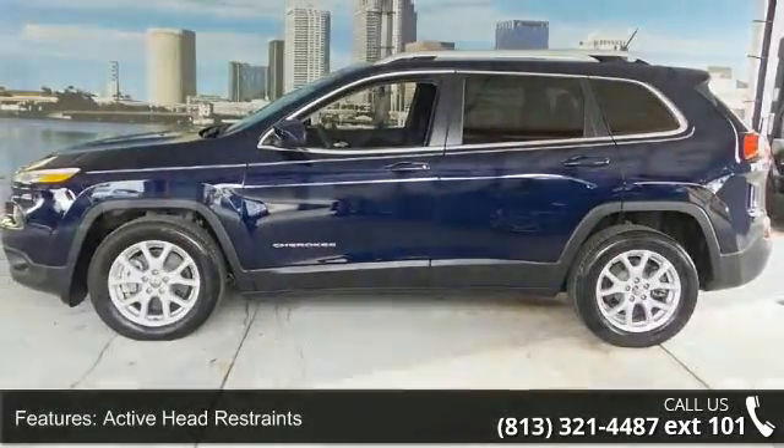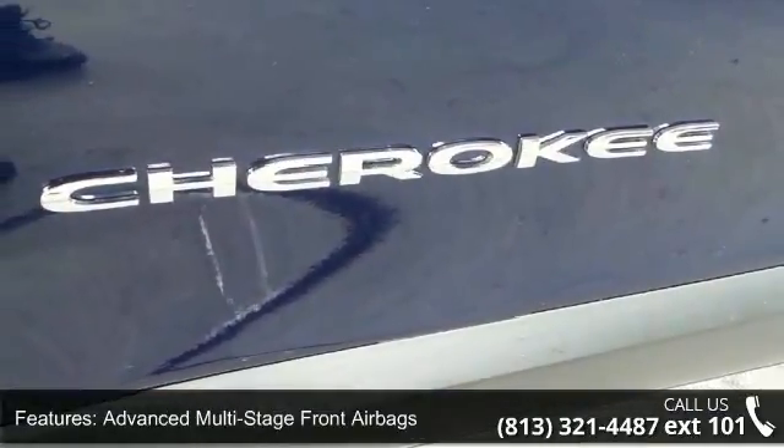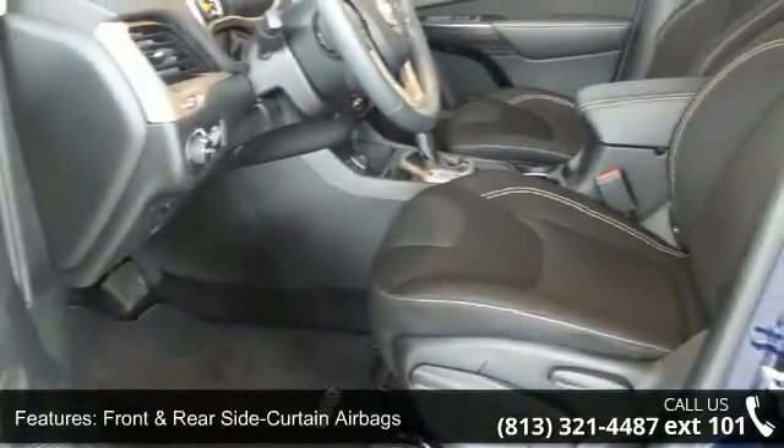Enjoy these notable features: active head restraints, advanced multi-stage front airbags, front and rear side curtain airbags, and park view rear backup camera.